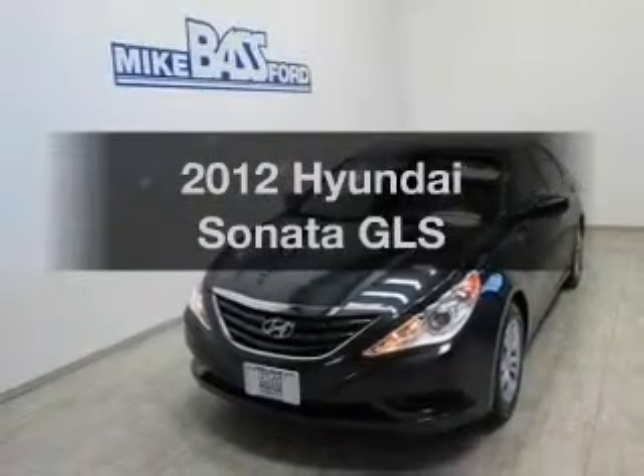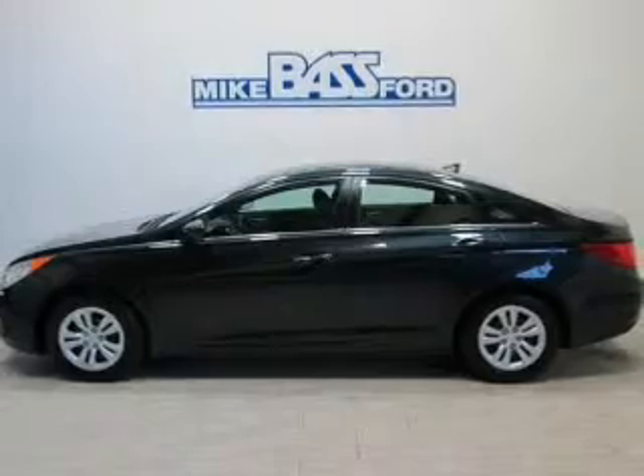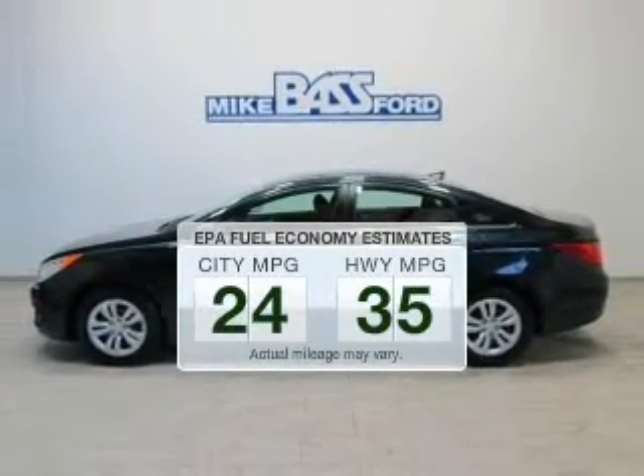Presenting the 2012 Hyundai Sonata. If you're looking for a first-rate auto, this one could be yours today. In the city or on the highway, you'll spend less time at the pump with this fuel-efficient vehicle.